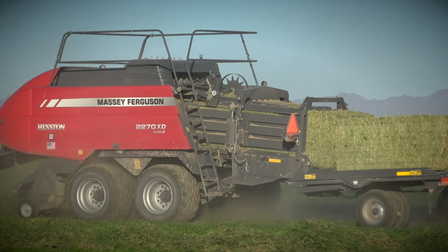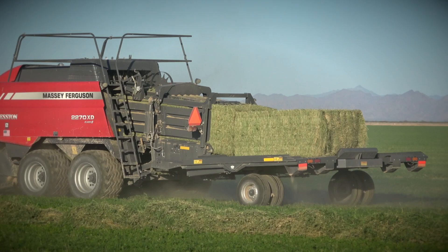We run a 2270 XD from Massey. They put out great, consistent bales — we typically run 1,300 to 1,400 pound bales — especially in the custom work, you can really dial it in and make a good product for the customer.